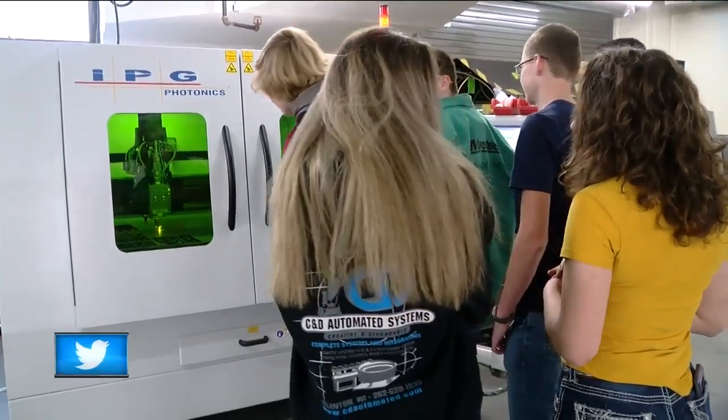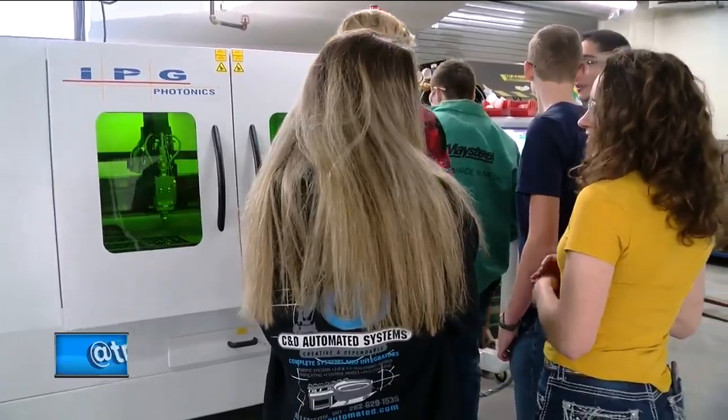Lots of jobs in Wisconsin are in the manufacturing and construction field. A local high school has a tool giving their students an edge. The level of sophistication of the machine allows us to do a lot of things that most schools can't. Kareen Zell shows us how area businesses are now responding.